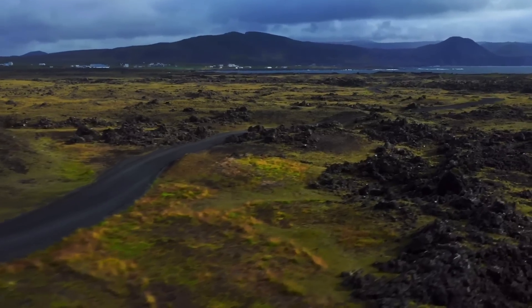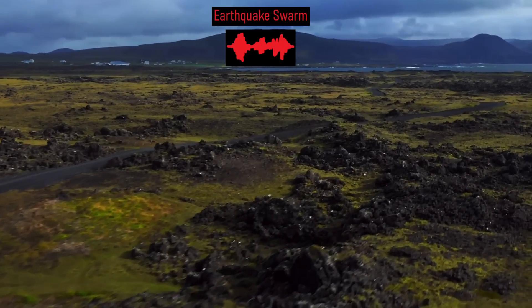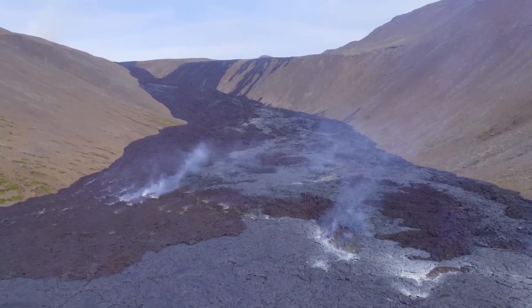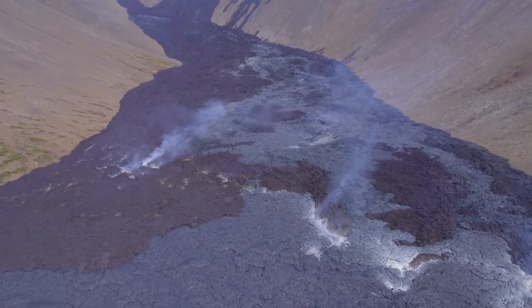As molten rock continues to pool at moderate depths, thousands of earthquakes are simultaneously striking a section of Iceland's highly populated Reykjanes Peninsula. Because of this, some people are concerned that a volcanic eruption might be imminent.